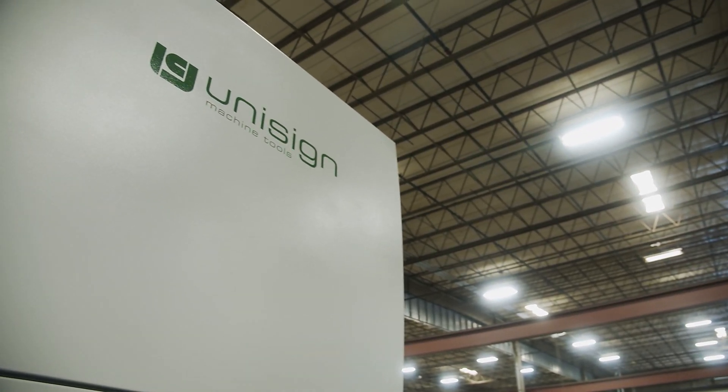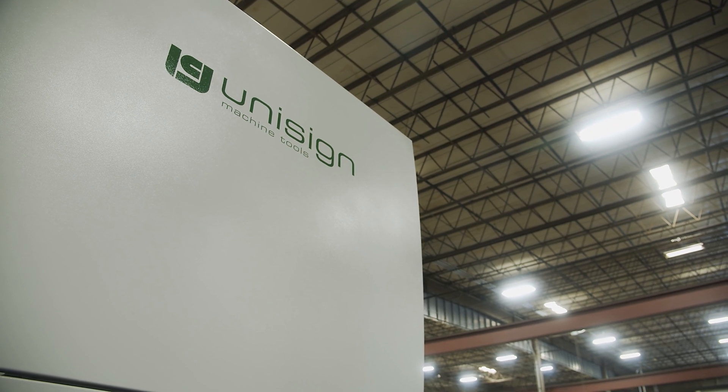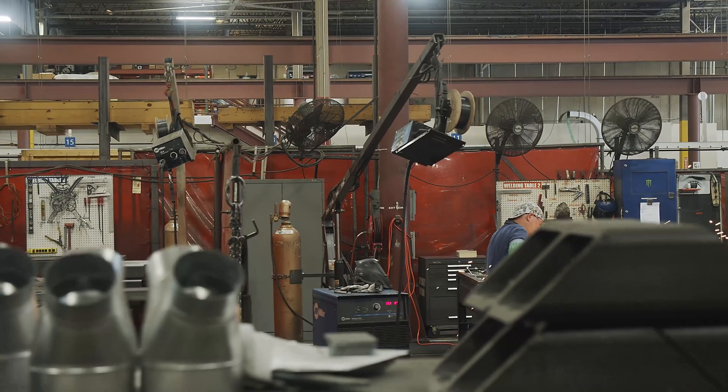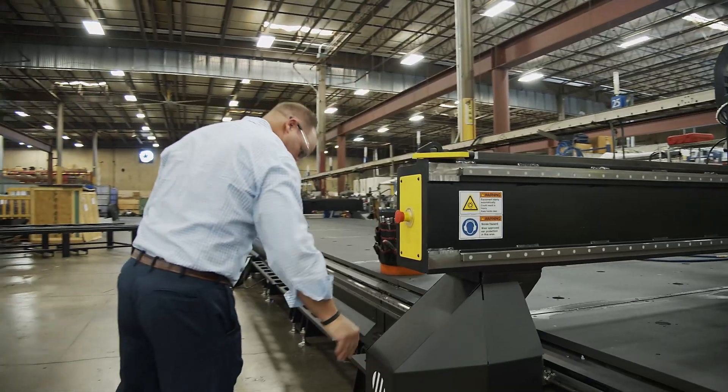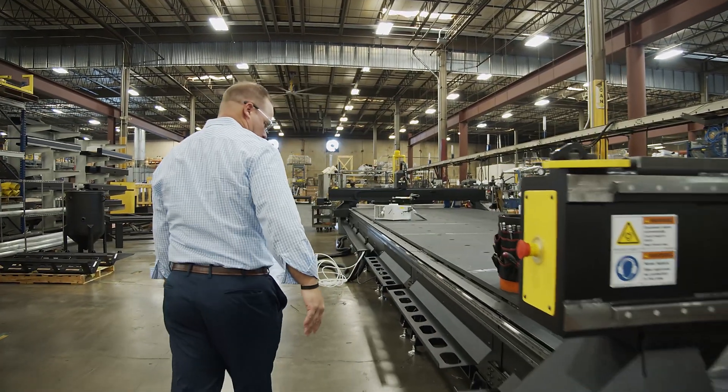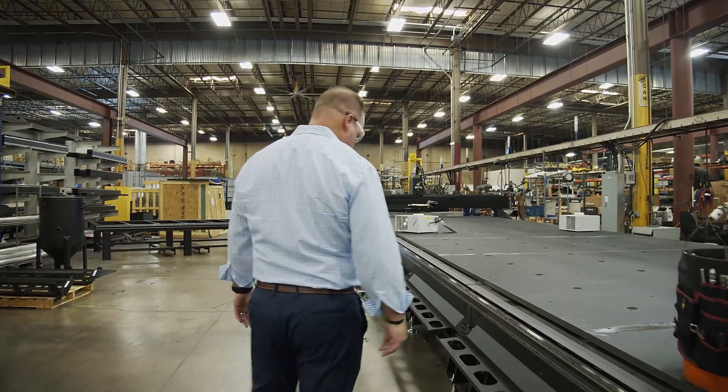Whatever product best fits the application, we have a solution for you. We have over 14,000 machines in the field and 60 technology centers worldwide. We have configurations from 4x4 to 10x60, all made right here in the USA.